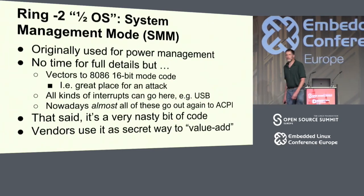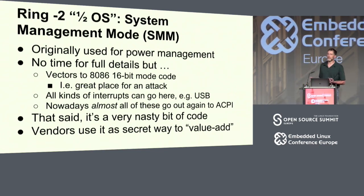The ring minus 2 half-OS was originally used for power management — it came in with the 486. I have a laptop based on a 486 running DOS; I close the lid and want it to sleep, but DOS isn't going to do that. So they added a very high-privileged mode, higher than ring 0, that can take over the machine when certain events happen — system management interrupts. If back in the day you had a kernel that didn't support USB and you plugged a USB mouse in and it worked, it's because of a full USB stack that exists in system management mode.